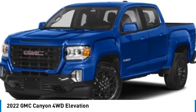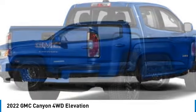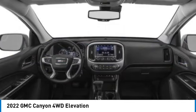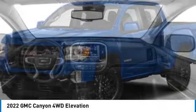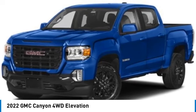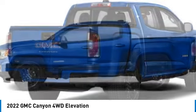Come test drive the 2022 Canyon. With one of the most powerful standard four-cylinder engines in the class, the Canyon lets you enjoy 18 city, 25 highway EPA estimated MPG, and is engineered to absorb the bumps, handle the curves, supply superb traction, and provide seating for five.